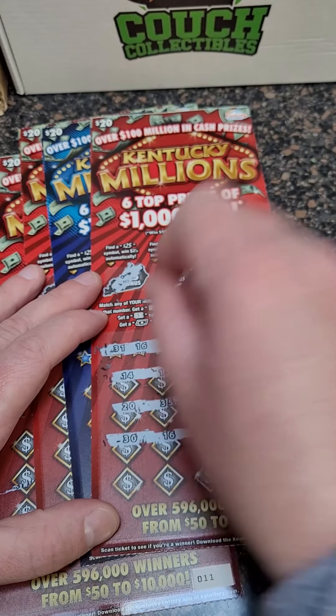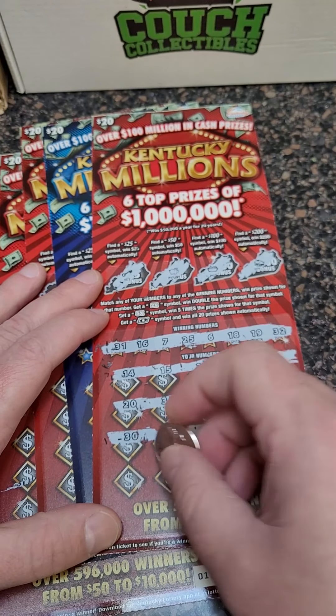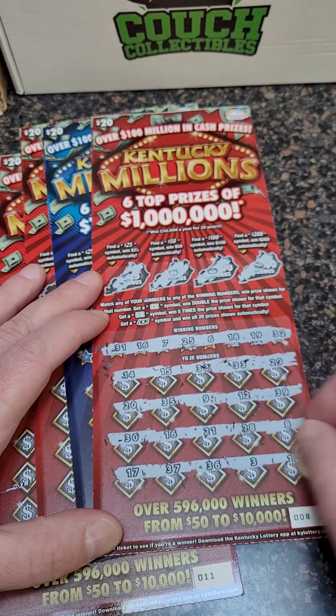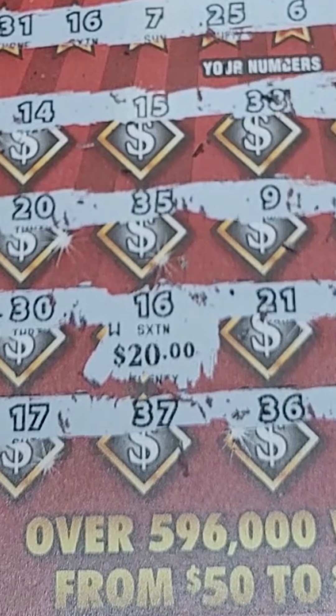There we go, we got a winner! Number 16 — is it $1 million? Oh my gosh, that would be crazy. 21, 28, 8, 17, 37, 36, 3, and 13. All right, guys, here we go — number 16.